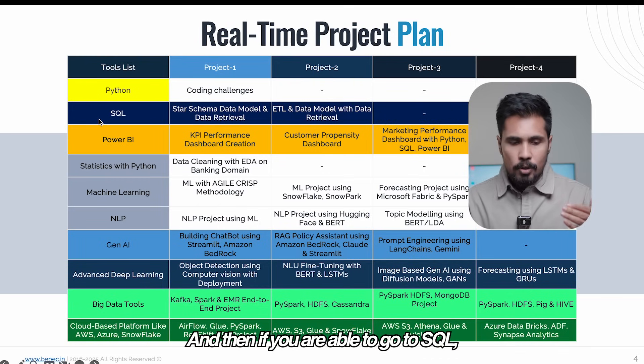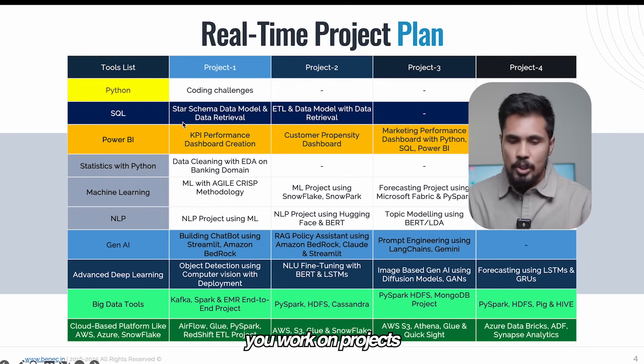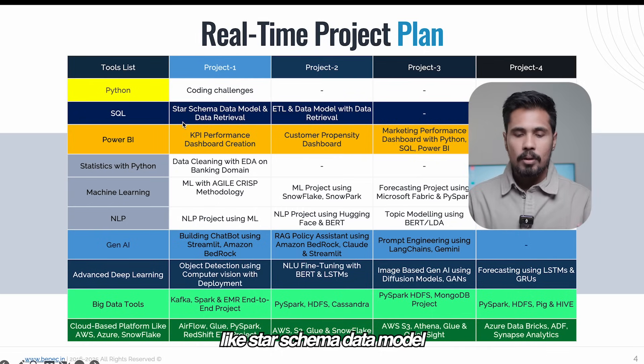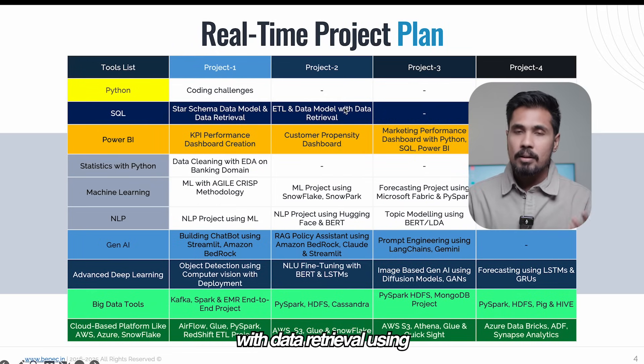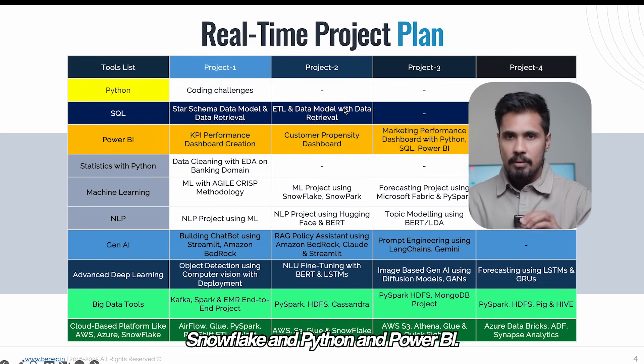When you move to SQL, you work on projects like star schema data model and data retrieval-based projects, and again ETL data model with data retrieval using Snowflake, Python, and Power BI.